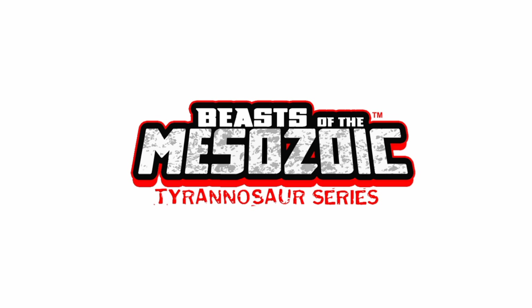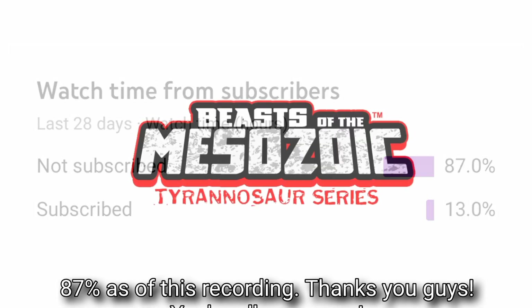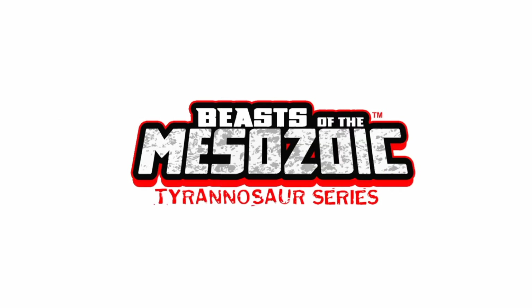Even though we're getting quite a lot of new subscribers, there are still 87.4% of you that aren't actually subscribed to the channel. So why not go ahead and hit that subscribe button, especially if you guys are constantly watching my videos. We're going to be covering all kinds of stuff regarding Beasts of the Mesozoic, the Isle, Jurassic World Evolution 2, and all things dinosaur related.